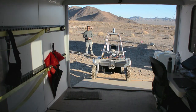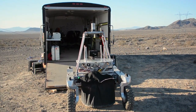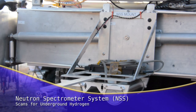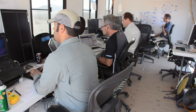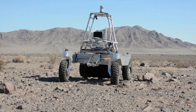To search for water, K-REX carried two instruments specifically selected for the MVP mission. The first was a neutron spectrometer system known as NSS that scans for underground hydrogen. NSS measures changes in the energy of neutrons that interact with hydrogen in the subsurface. If there is no hydrogen, those changes are not detected.